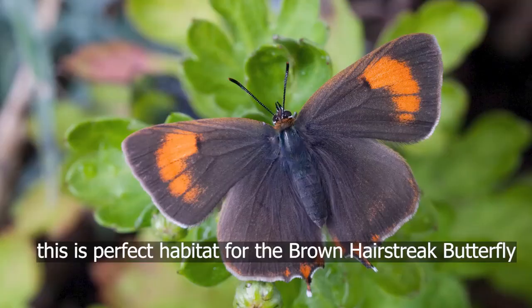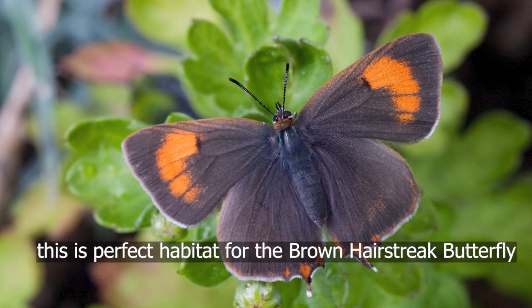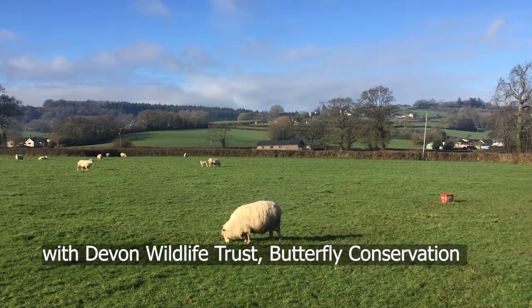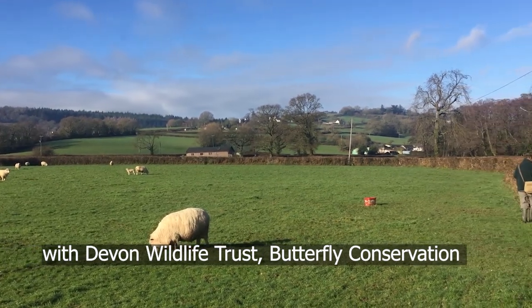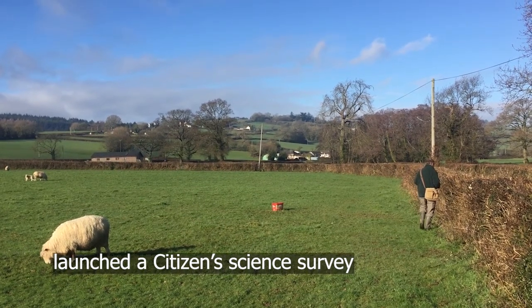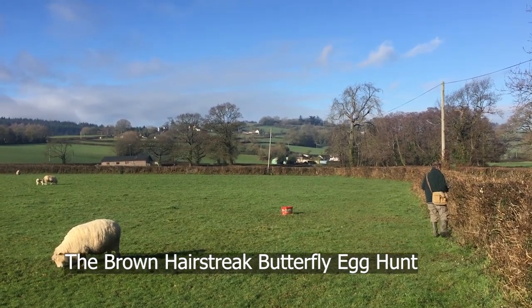This is perfect habitat for the Brown Hairstreak butterfly. Back in September last year, East Devon AONB, with Devon Wildlife Trust, Butterfly Conservation and the Devon Biological Record Centre, launched a citizen science survey — the Brown Hairstreak butterfly egg hunt.